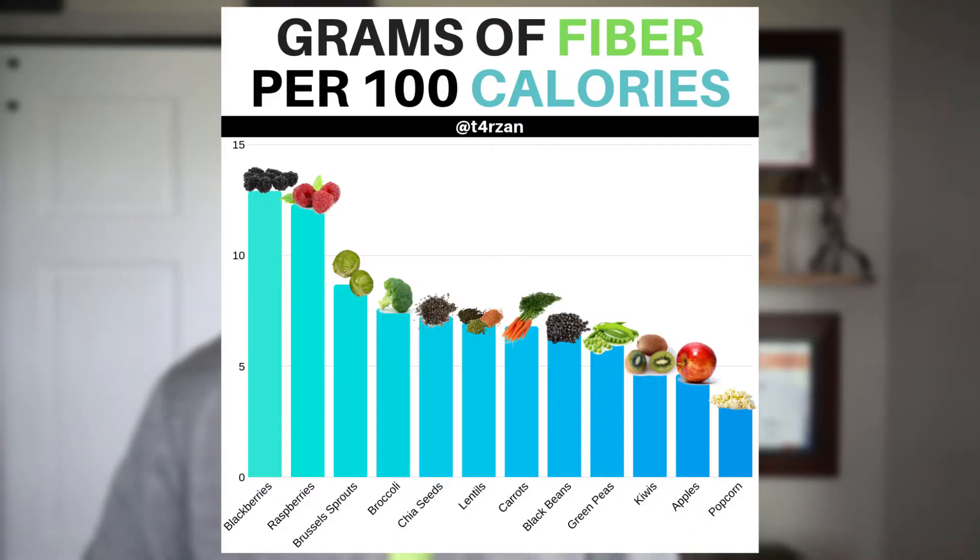Now let's talk about some specific foods to help you boost that fiber intake. Right at the very top of the list we have blackberries — for every 100 calories of blackberries you consume, you're going to be getting 13 grams of fiber. So if you eat 200 calories worth of blackberries, you'll already exceed that 25 gram mark. Right behind that we have raspberries, which are just barely under at 12.3 grams of fiber per 100 calories. Other berries have fiber as well, just not as much as raspberries and blackberries.